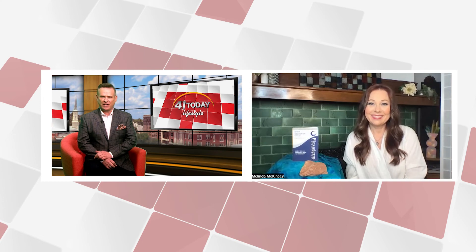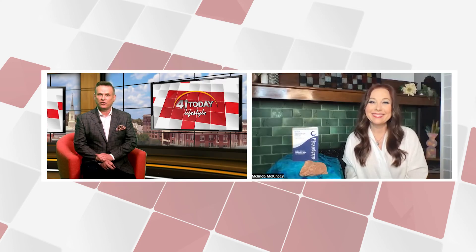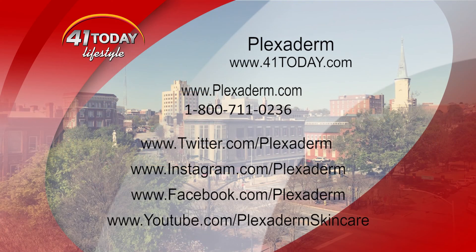So it washes off at the end of the day? It simply washes off with water at the end of the day — very uncomplicated. You can spend a lot on creams, and it's nice to see a product like Plexiderm that gives real results. Today, you can try Plexiderm for just $14.95 with free shipping by visiting Plexiderm.com or call 1-800-711-0236.